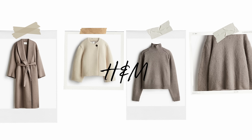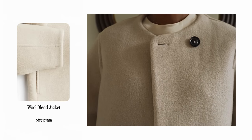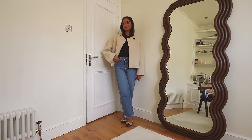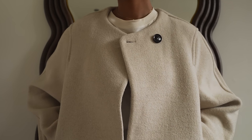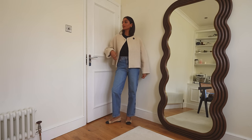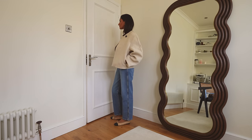Moving on to H&M — they always do autumn really well. My first piece is a wool blend jacket, and I really love the oversized boxy fit of this one. They bring it out every year but introduce new takes on it, and I really love this particular style — the sleeves are oversized and exaggerated. A jacket like this paired with some straight-leg trousers makes for a really beautiful combination. It's one of those classic jackets you don't get tired of; it's the perfect autumn jacket but can also take me through to winter and double up as a coat.